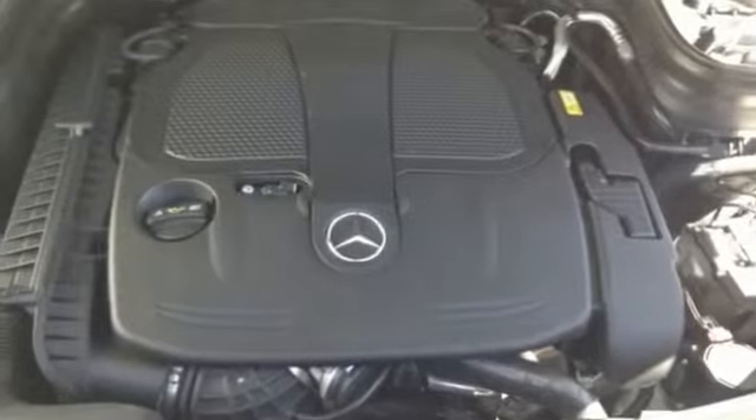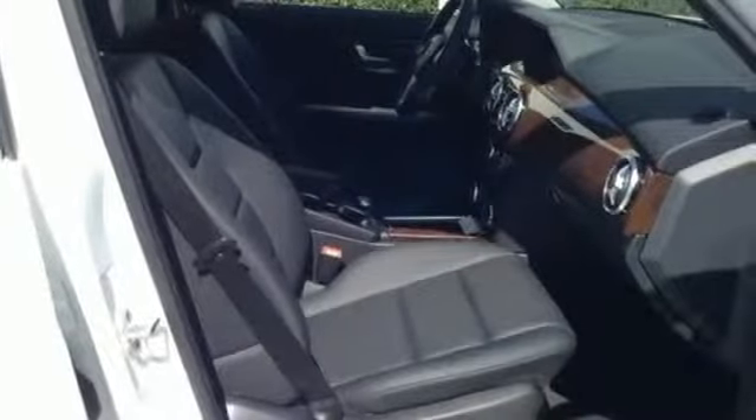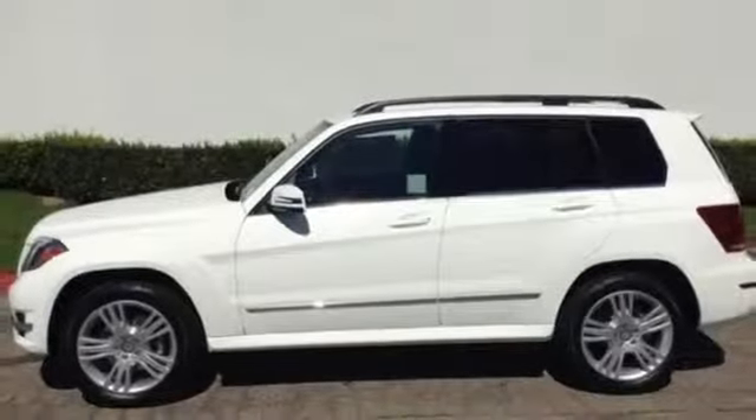Exquisite styling, practical luxury, and high technology combine into one stylish package, making it a vehicle you don't want to miss. See it for yourself today.